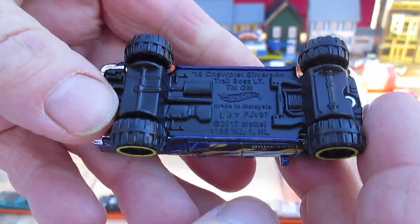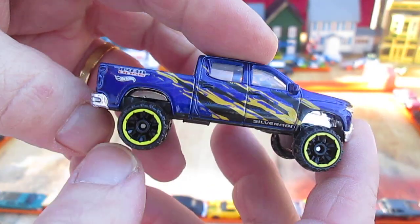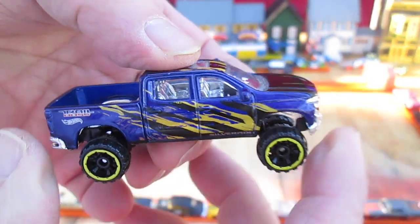Plastic bottom, made in Malaysia. Let's see how this thing rolls.